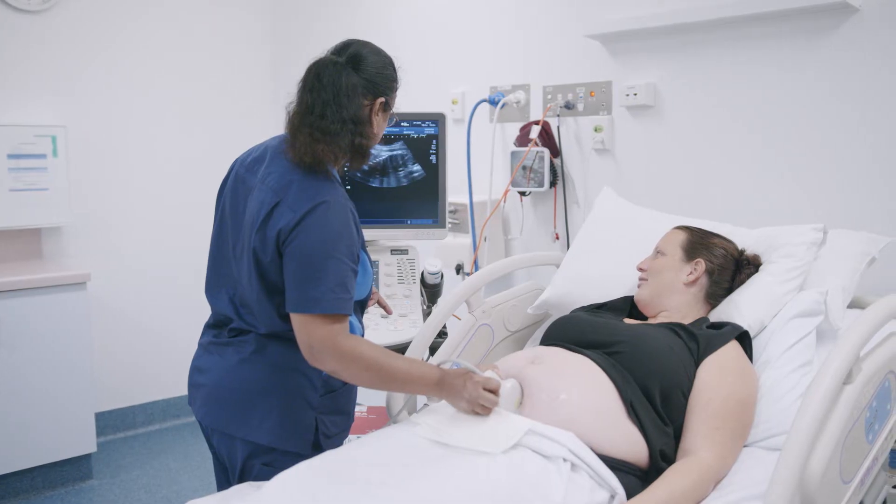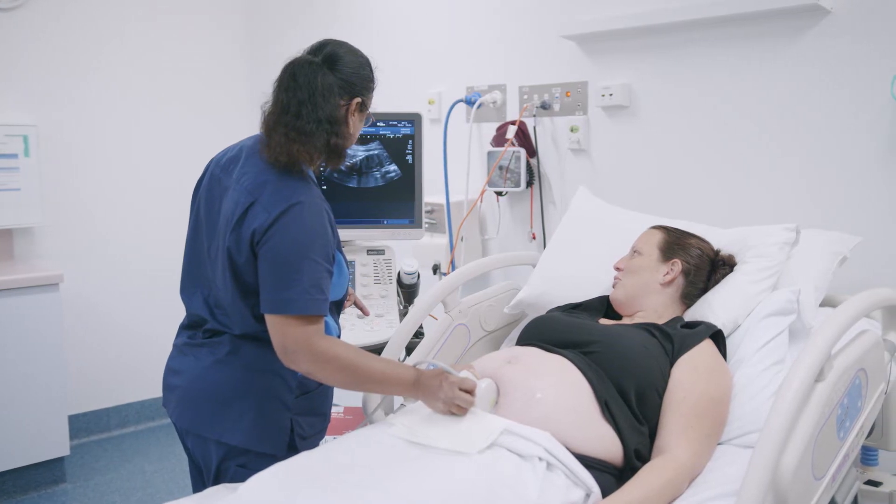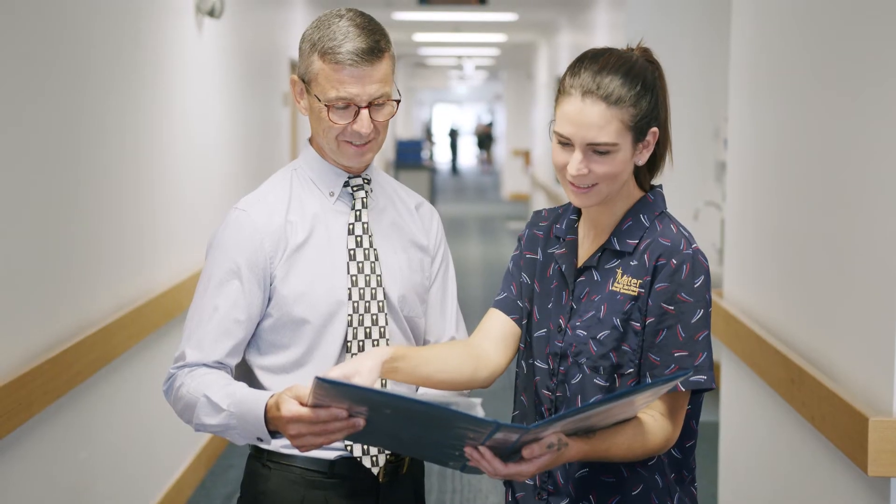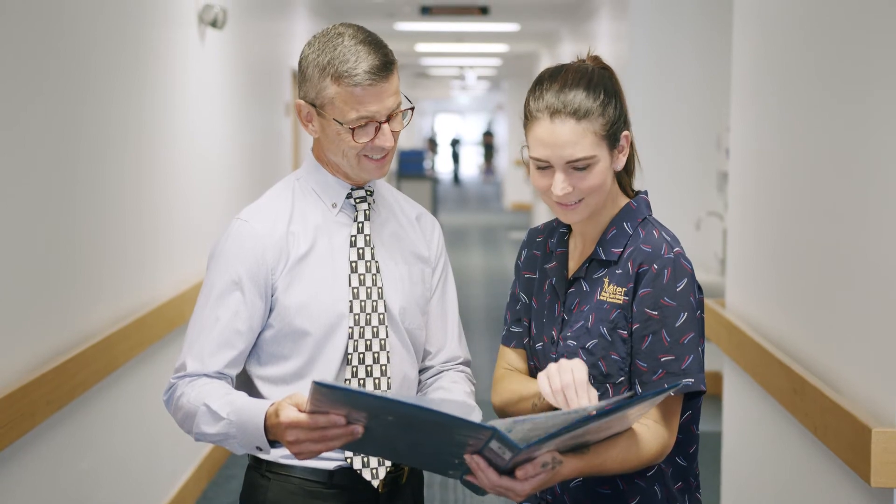We also have a team of experienced anaesthetists available should you wish to have an epidural during your birth. Your midwife will work closely in partnership with you to help achieve your wishes for labour and birth. They also work closely with your obstetrician and paediatrician to ensure you and your baby receive exceptional care.